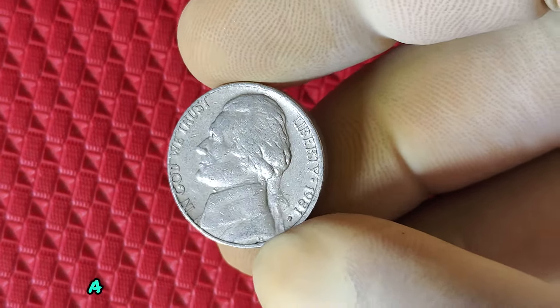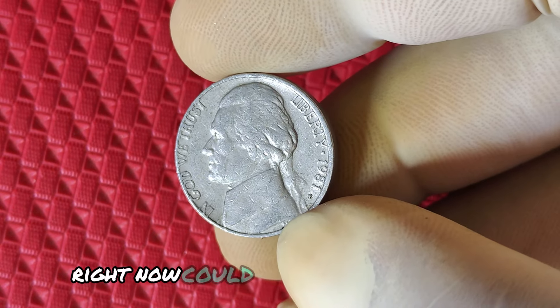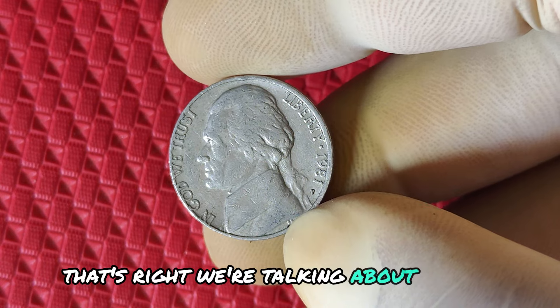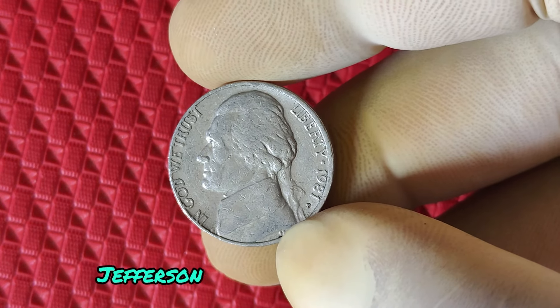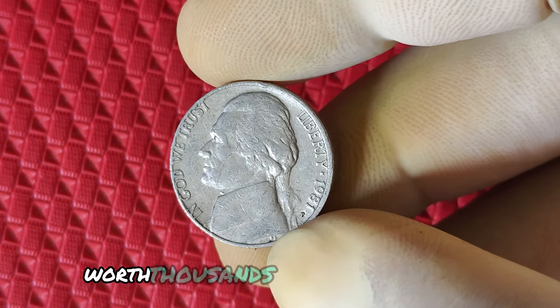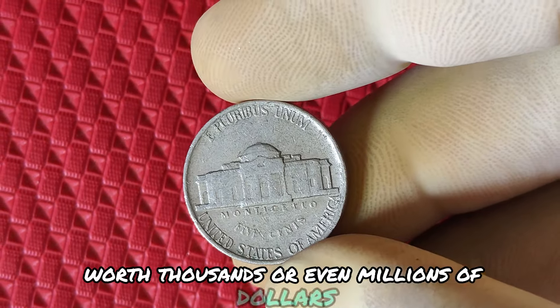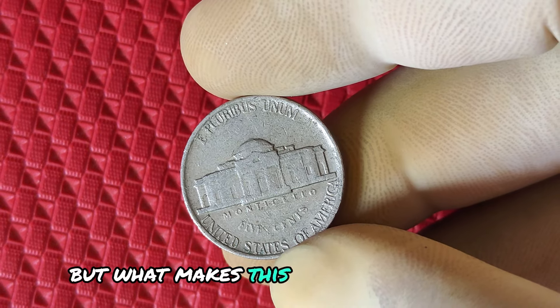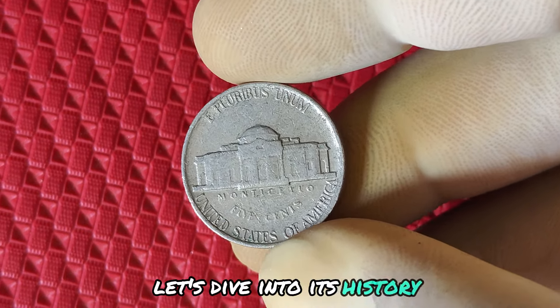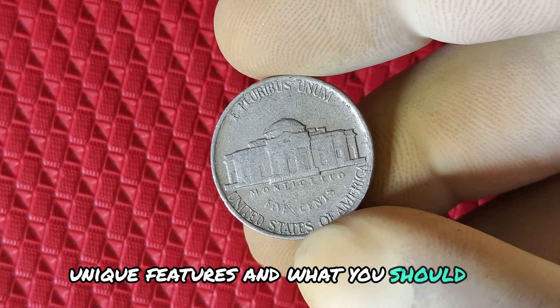What if I told you that a coin you might have in your pocket right now could be worth more than a fortune? That's right, we're talking about the 1981 P Jefferson nickel, a coin that some collectors believe could be hiding some of the rarest varieties worth thousands, or even millions of dollars. But what makes this seemingly common nickel so valuable? Let's dive into its history, unique features, and what you should be looking for.